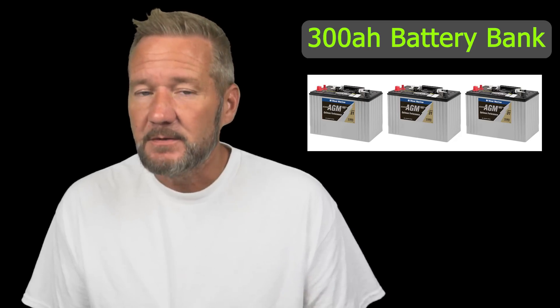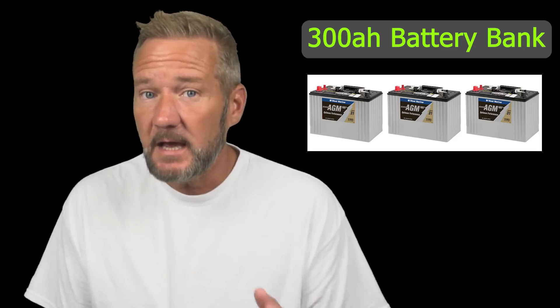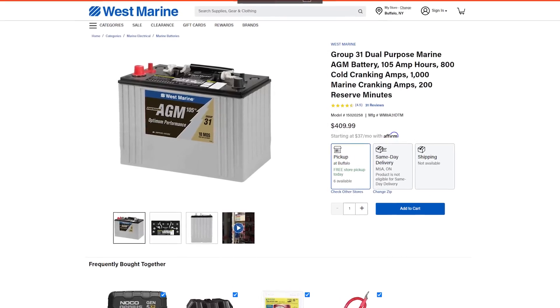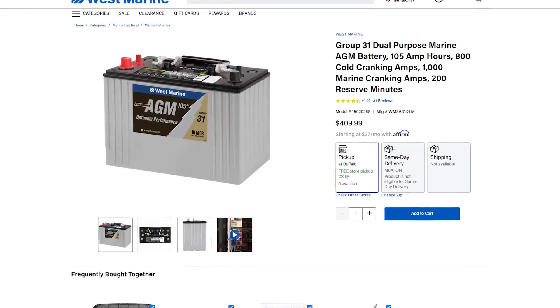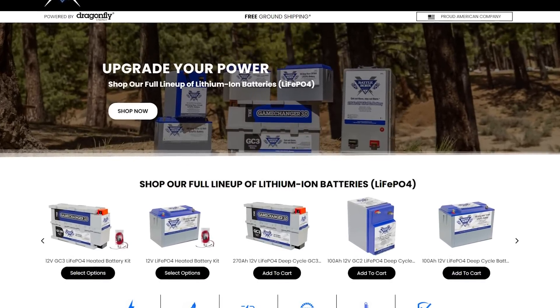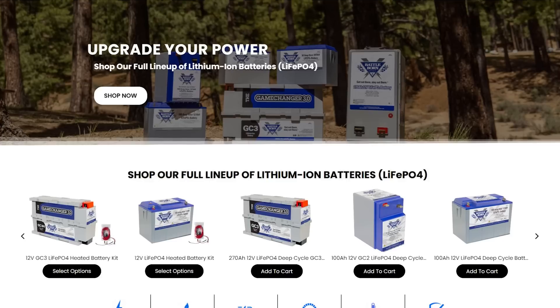300 amp hours is a very typical number for a liveaboard cruising sailboat. In AGM batteries — older technology — we'd have to buy three Group 31s to get 300 amp hours at $400 each, that's $1,200 in batteries. But Battleborn is the go-to in sailboat land right now, running about $750 for every 100 amp hours — just over $2,200 in batteries. What if there's a cheaper way? Battleborn is building their own manufacturing facility, which should hopefully drive that price down in a couple years.